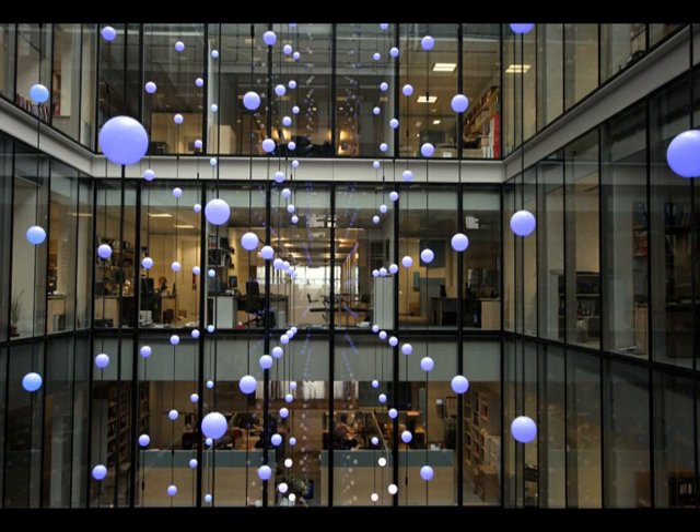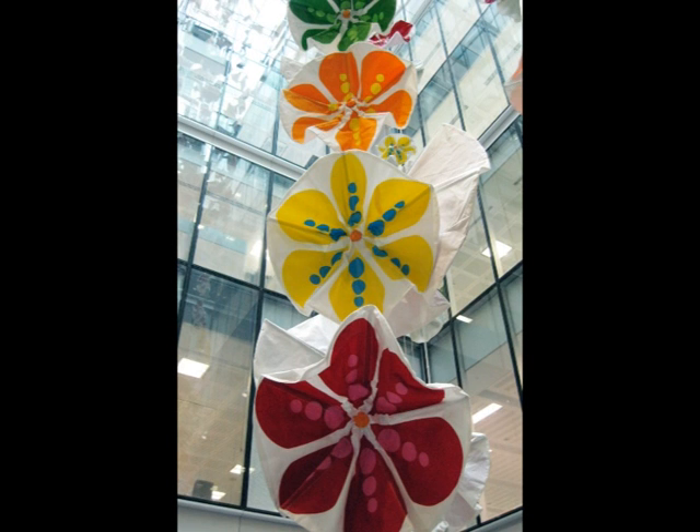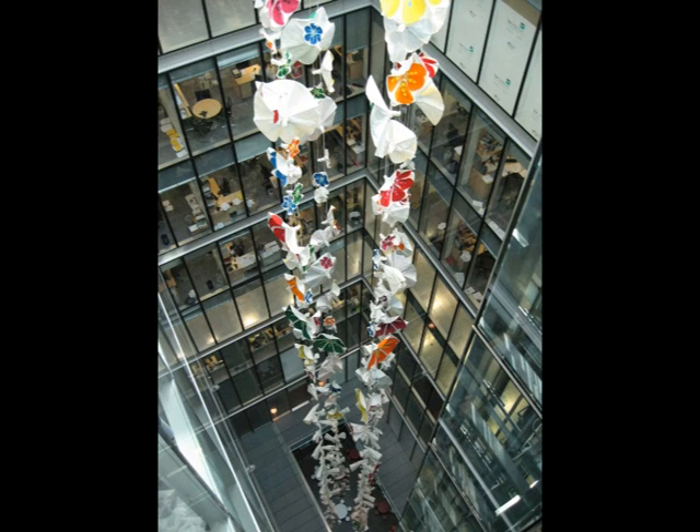The second piece in the middle was actually an eight-storey interactive flower display. This is another company called Grey World, top practitioners in interactive kinetic work. As dawn broke, the flowers all opened — they're all fire-retardant material. If it was dark, they kind of half opened. And if the lifts were going up and down, they responded accordingly. So basically we were enlivening a given space.